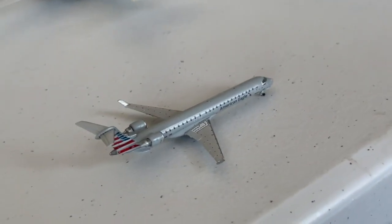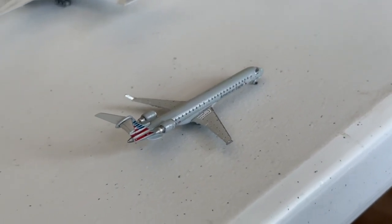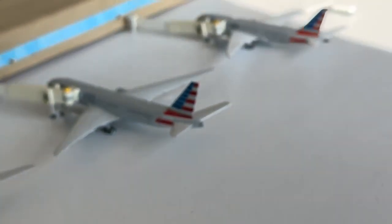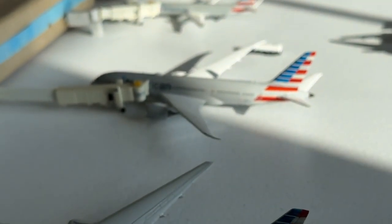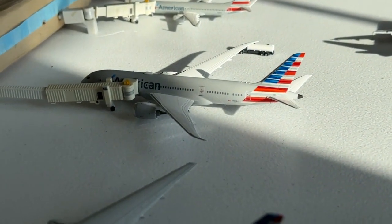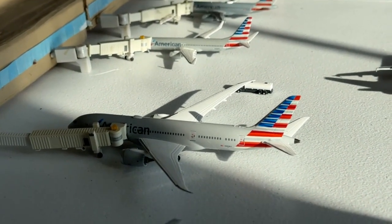The American Eagle CRJ-900 is operating for PSA, coming in from Reno and heading to Jacksonville. The American Airlines 787-8 is heading over to FX Aviation's Airport to get the proper aircraft, having come in from Dallas-Fort Worth.